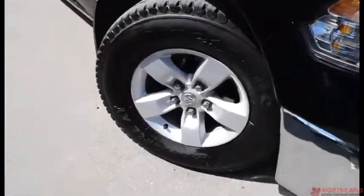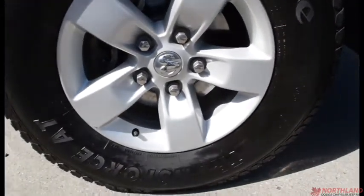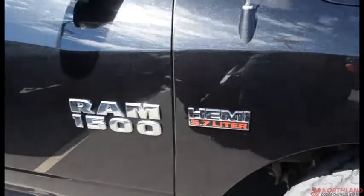Coming around the side, we do have 17-inch rims with Firestone brand tires — still lots of tread left and those rims look very nice as well. You do have the badging for the Hemi and the 1500, as well as heated exterior mirrors with turning signals on them.